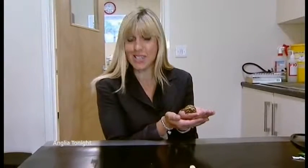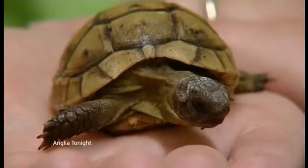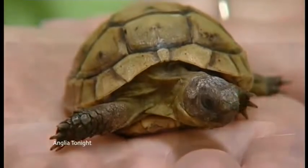Twenty is a three-year-old spur-thighed tortoise, and they can live up to a hundred years old. Well, let's hope Twenty does. That's the great news from Horsford in Norfolk. And don't worry — Natalie has told us that Twenty's shell will grow back underneath that resin and glue.